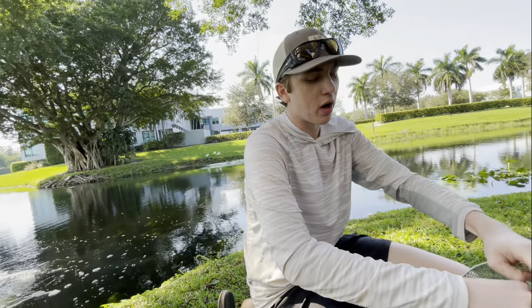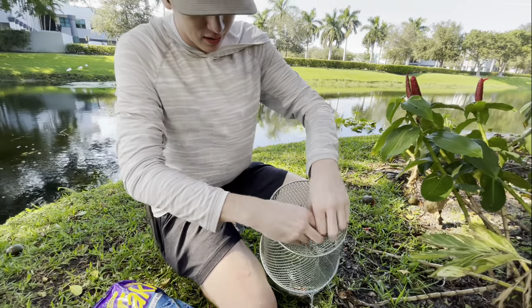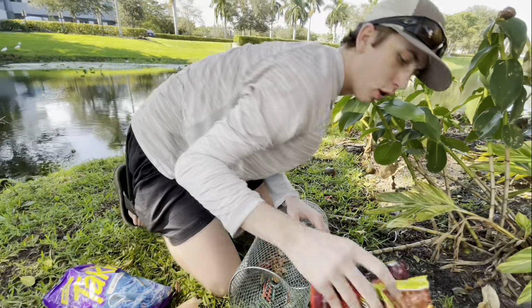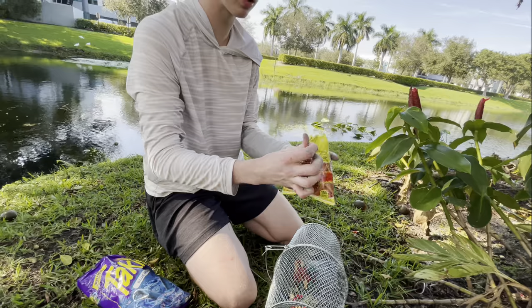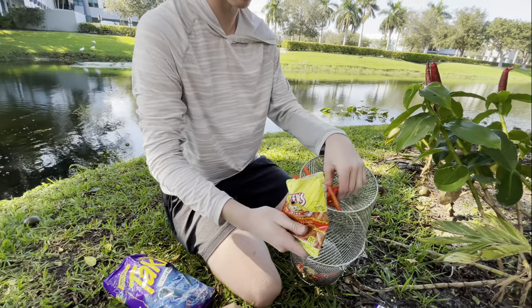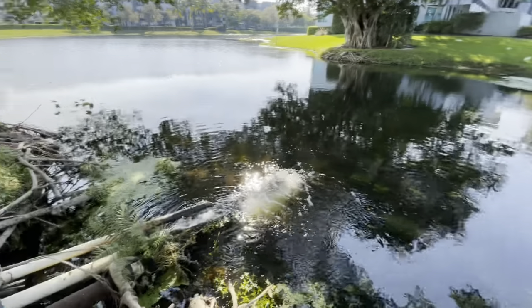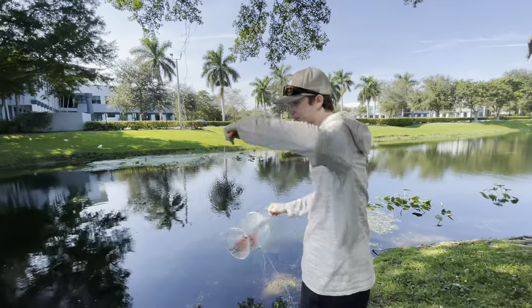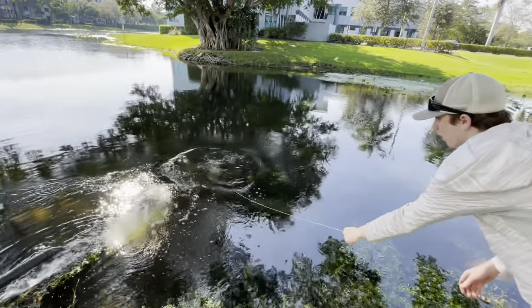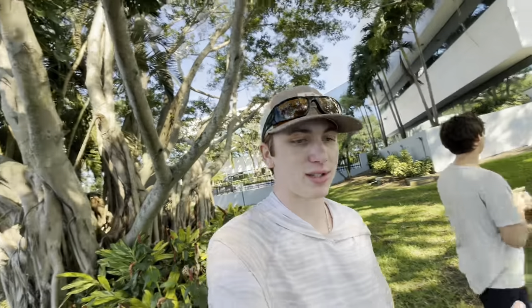Blue Takis — these are disgusting looking, look at that. This is something nobody's ever done before. Hot Tamales — are these even gonna stay in there? Last we got Chester's Scorching Hot — these look pretty good, I might have to eat some of these. Look at that, we got all of our spicy stuff in there. We're putting it right there — look at the water flowing out, this is like the hot spot, we see so many fish here.